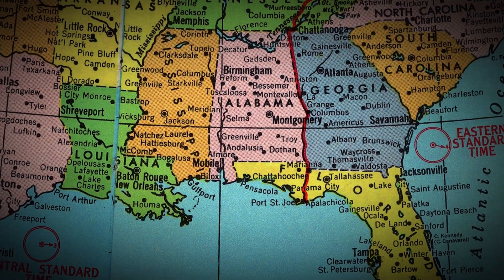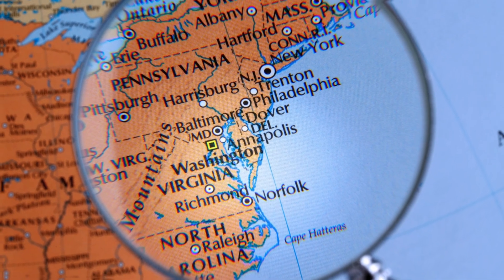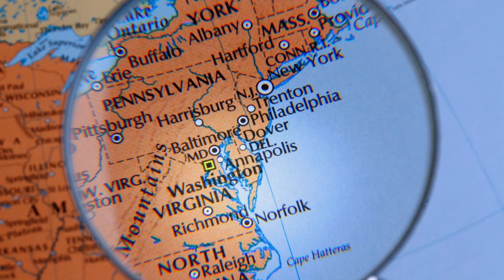Have you ever heard of the Joro spider? It's a super cool spider that originally comes from places like Japan, China, Korea, and Taiwan. Recently it's been making itself at home in the southeastern United States and is even moving up the East Coast to places like New Jersey and beyond. Joro spiders love to live in forests and gardens where they can find lots of insects to eat. They're used to living in places with lots of trees and bushes.